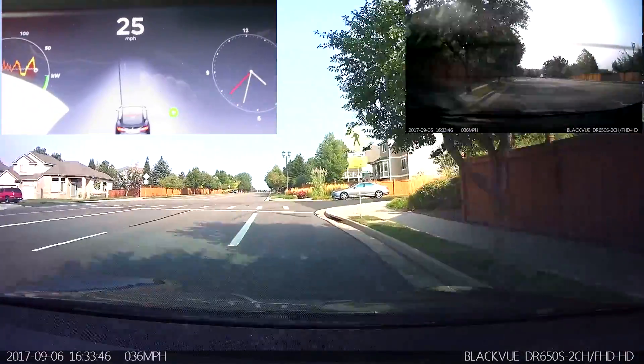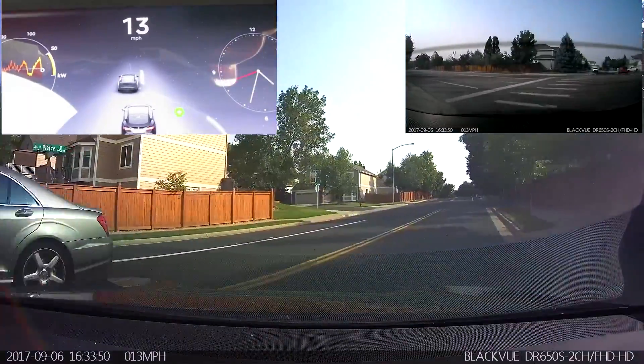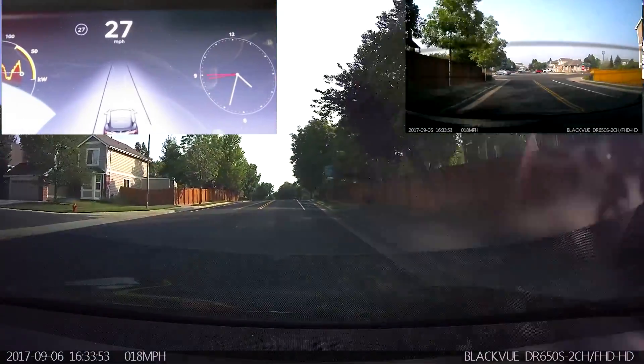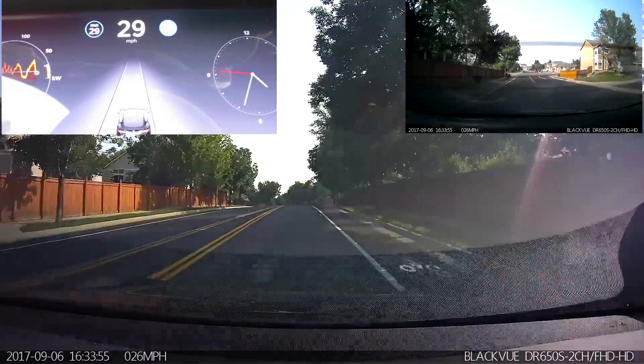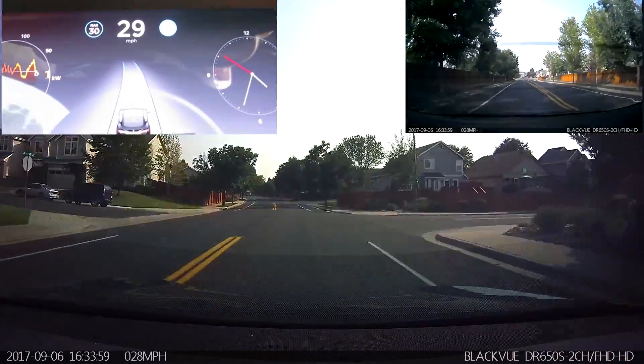It did do that on the stretch we just tested on. So I'm heading my normal route — get it up to 30, then engage autopilot and see how it does on the rest of the stretch of road.